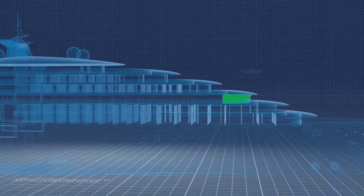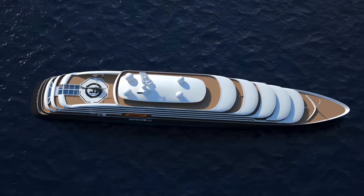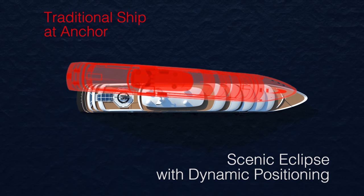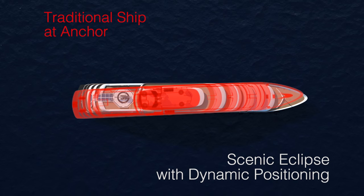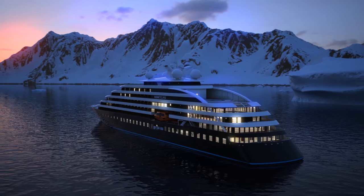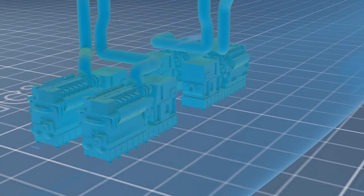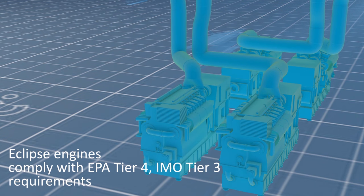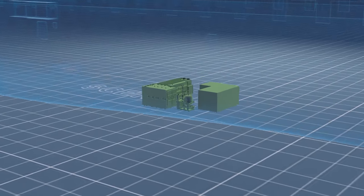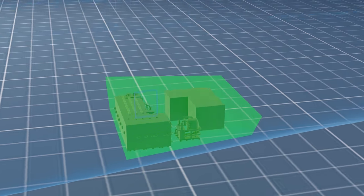Scenic Eclipse cares for the fragile environment in the areas we visit. The ship's dynamic positioning system allows us to remain stationary in areas where the use of anchors would damage the seabed. Dynamic positioning, when coupled with zero-speed stabilisers, adds a new dimension to the comfort of all those on board. Scenic Eclipse's highly efficient engines are designed to reduce emissions below future global standards. We have installed a state-of-the-art wastewater treatment system, enabling us to have zero impact in ecologically sensitive areas.